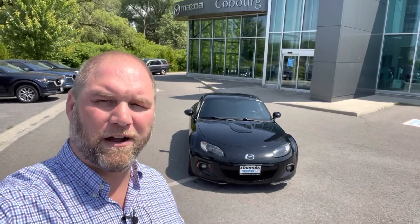Morning Grant, how you doing? This is Josh here at Coburg Mazda. I just wanted to reach out and properly introduce myself, so you know who's been trying to get in touch with you the last little bit regarding our very nice MX-5 Miata Club.